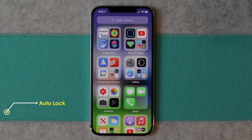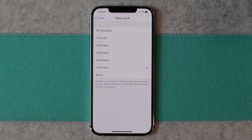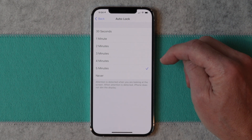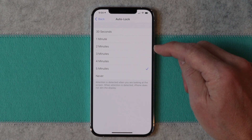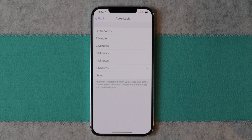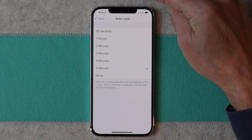The next tip has to do with auto lock. Auto lock is when your screen, after a certain amount of time, goes dark. Sometimes you want your screen to stay on longer, sometimes shorter. You don't want to be working and looking at your iPhone and have the screen go dark. To set that up, go into Settings, then Display & Brightness, scroll down to Auto Lock, and here you can choose the amount of time your screen will stay on. Keep in mind that the longer you keep your screen on, the more battery you burn. I typically keep mine on one or two minutes, but I've got it set to five minutes now because I'm filming this video.